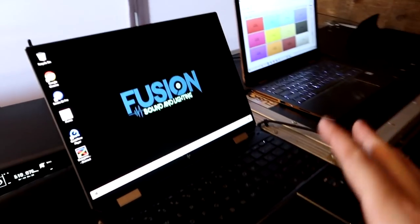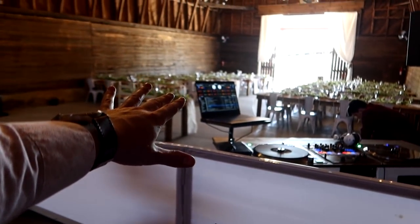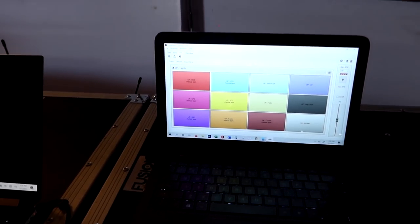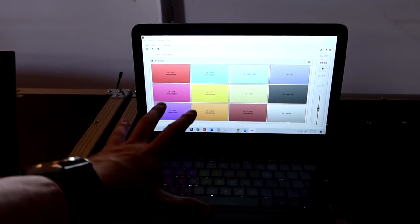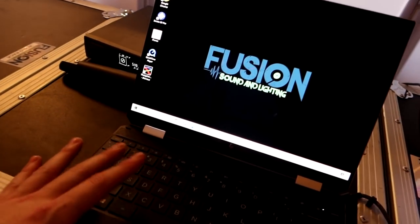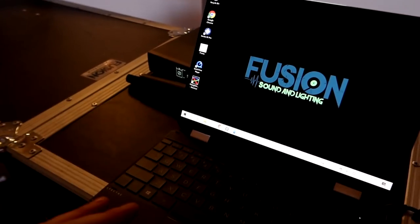Tip number four is backup computers. I have an onslaught of backups — my main computer, my secondary computer, and even a third nowadays. This older one is the dedicated Show Express machine, good for running Show Express and emails. The new one is my go-to portable laptop. Have backup computers — it's important.